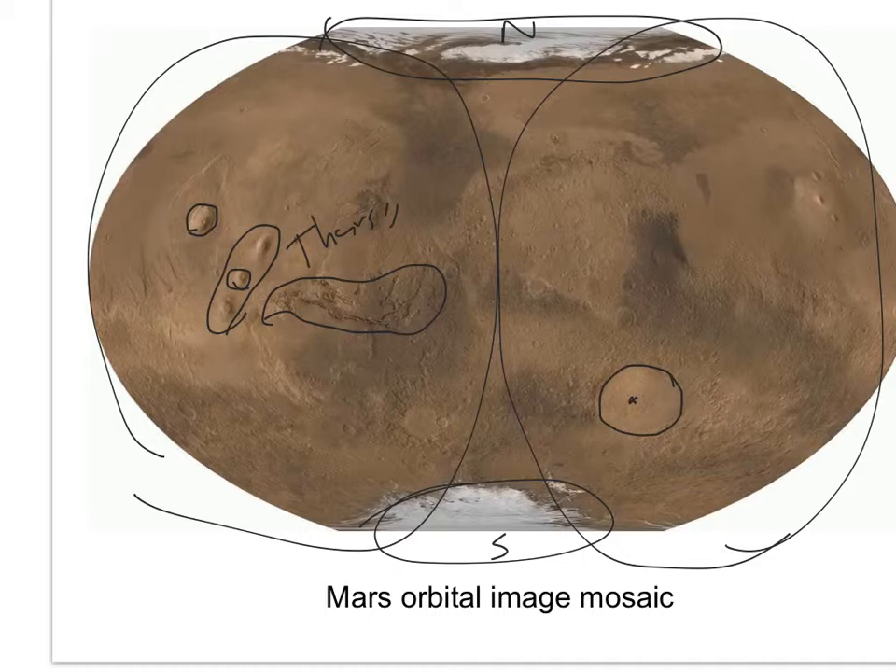This big round, lighter feature — it's so large we don't call it a crater; it's a huge impact basin. This is Hellas impact basin. If most craters on Mars are the result of small and medium-sized impacts, how do you think Hellas formed? By a big impactor. And you can maybe see there's another one here — Argyre basin.